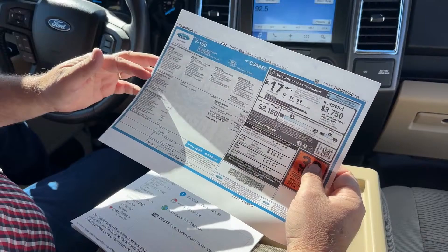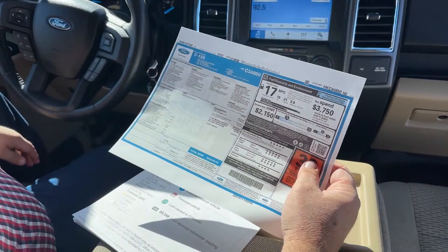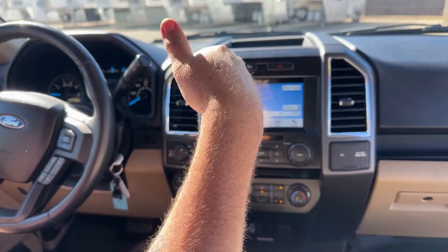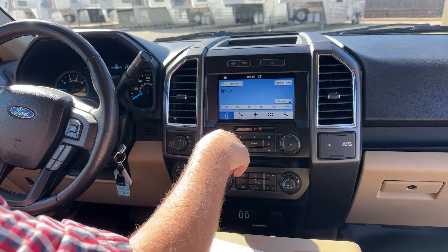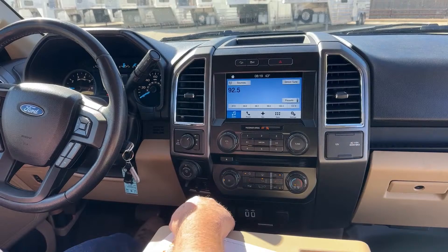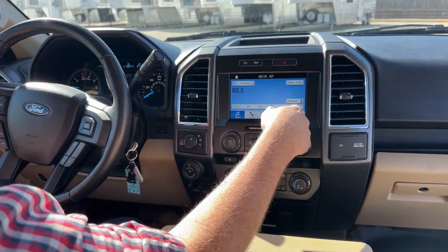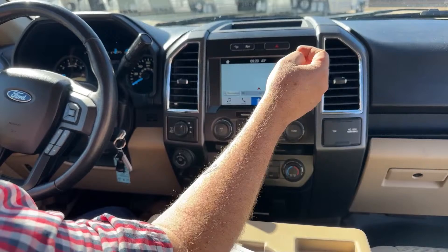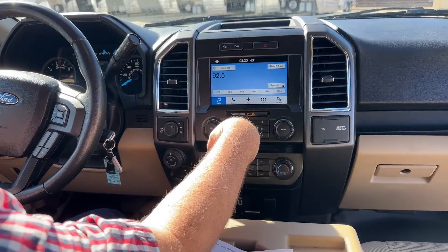Looking at the interior controls, right here is hill descent — so for coming down mountains like the Rockies next door, you can press that button to help assist you on the way down. Traction control is located right there as well. As we look at the screen, one service we will provide is hooking up your Bluetooth before you leave, so all of that will be set up. It also comes with navigation. There are six presets for radio stations, and we'll get all of that set up and ready to go.